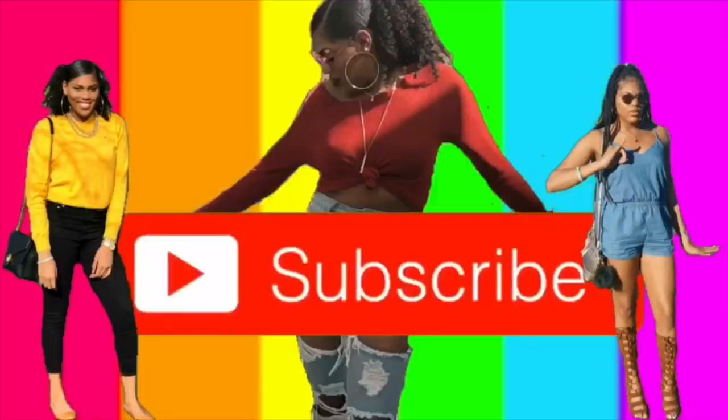I hope you guys enjoyed this first impressions and review of these products. If you like this type of video, definitely come down below with any products you want me to try out next time. Make sure you subscribe to become a part of the gang, and I will see you guys in my next video. Peace!